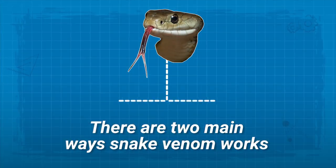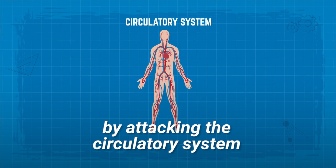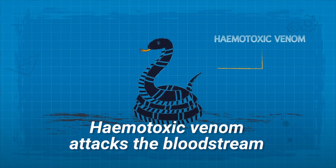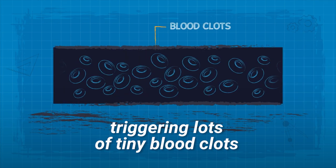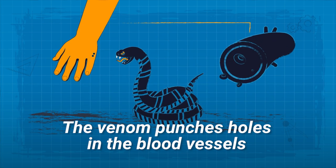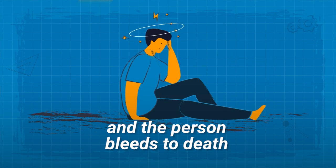There are two main ways snake venom works: by attacking the circulatory system and/or the nervous system. Hemotoxic venom attacks the bloodstream, triggering lots of tiny blood clots. The venom punches holes in the blood vessels and the person bleeds to death.